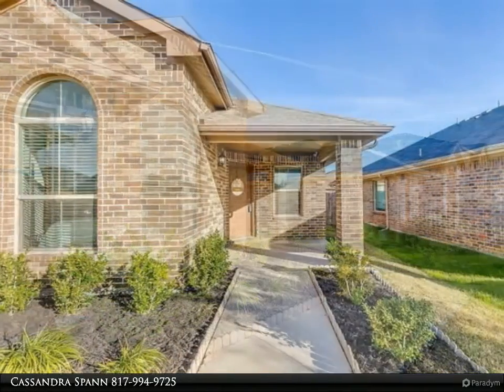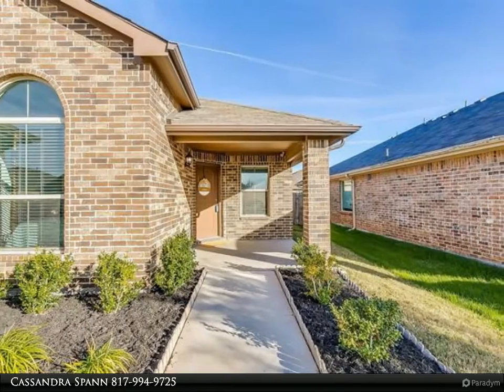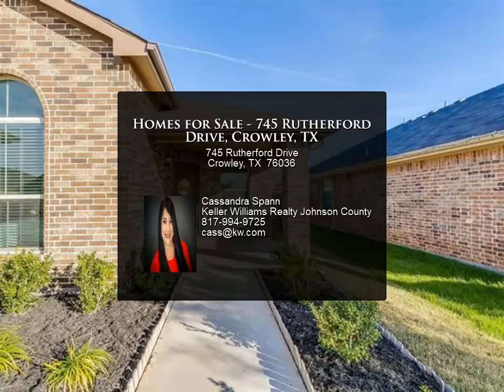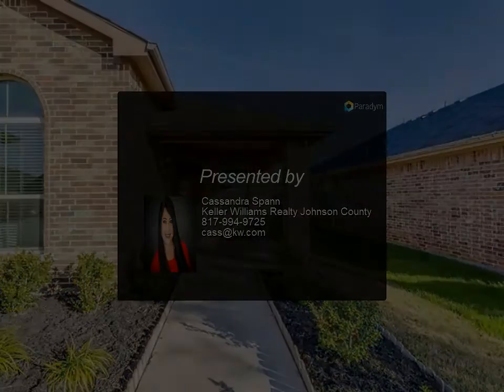Nice size utility room that has plenty of room for a freezer. Laminate flooring, tile, and carpet throughout the home. Close to shopping and easy access to restaurants. For more information, review the details below or contact the agent.